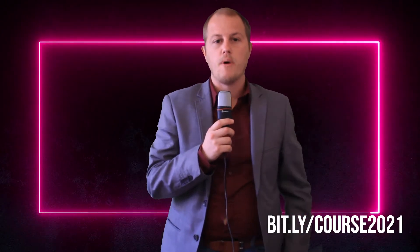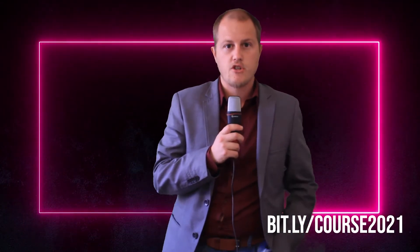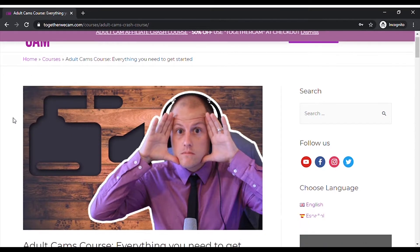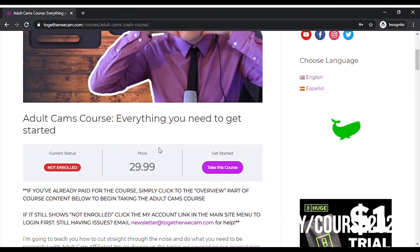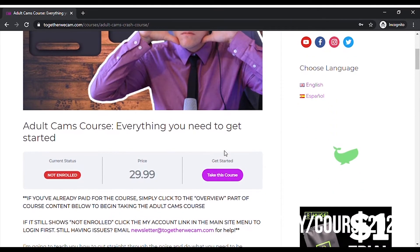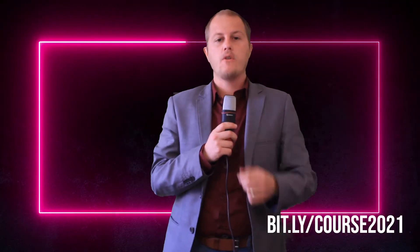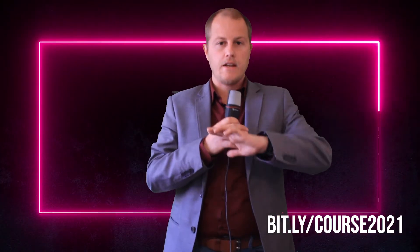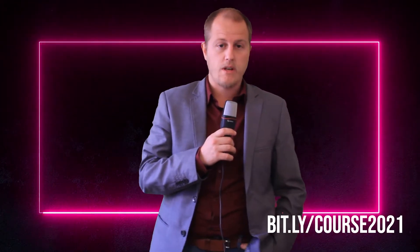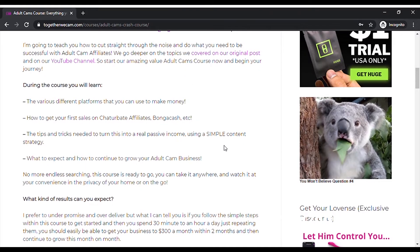This video is brought to you by my very own Adult Cams Crash Course, which is an hour-and-a-half-long crash course that's going to give you everything you need to get started in the adult affiliate world as a cam affiliate. This covers Chatterbait, Bongacash, Cam Soda, Live Jasmine, how to set up your content strategy, how to use Instagram, how to use Reddit, and how to use a full interactive content strategy to grow your business into a massive business in 2021 and get you away from working the nine to five. You can get that now for only $14.99 — 50% off just by using the Together Cams code at checkout.